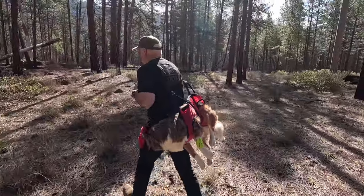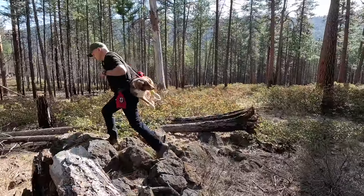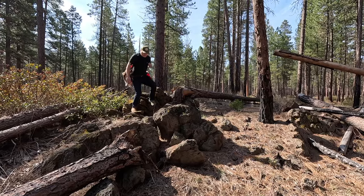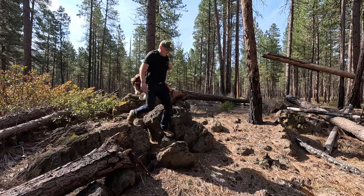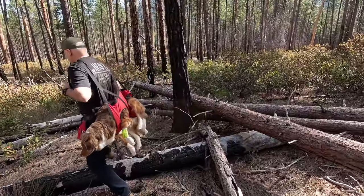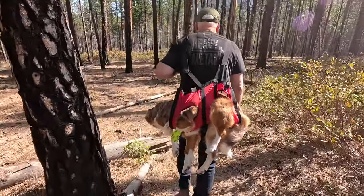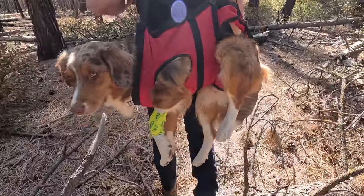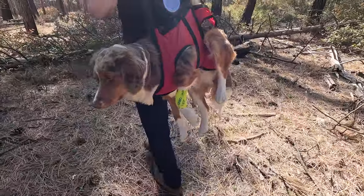If you've ever been in the backcountry with your dog or overlanding with your dog, then one of the things that you know is that your pet, just like a human being, can get hurt when they are a long way from medical care. If this has ever happened to you, it can be a real wake-up moment about just how unprepared we can be to care for our pets when we're on remote backcountry roads.